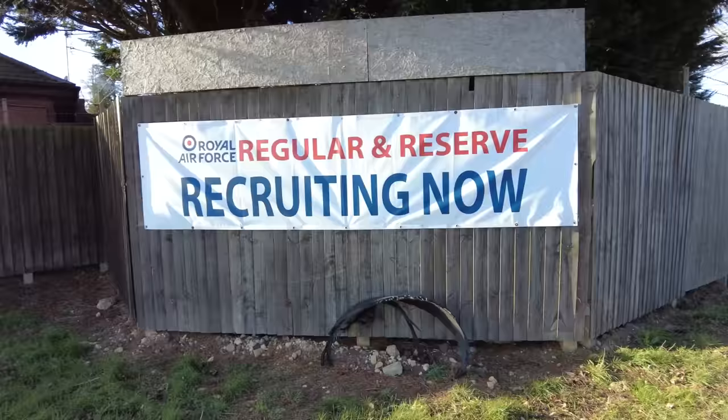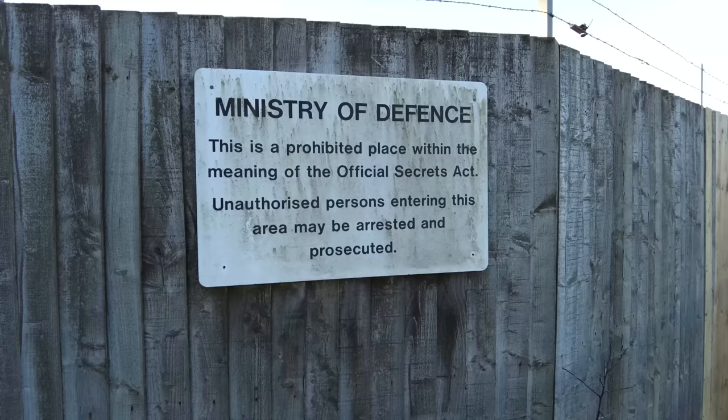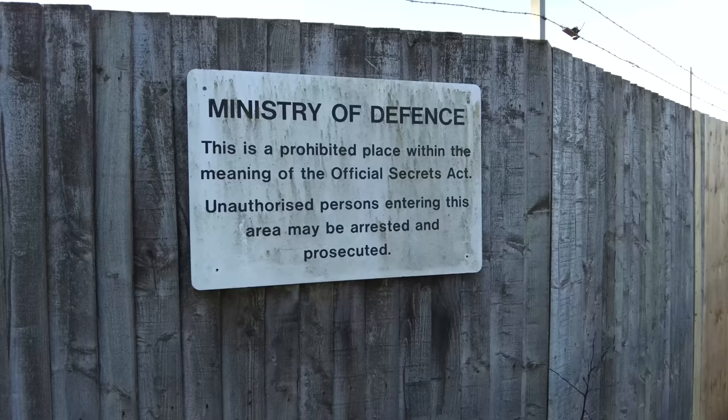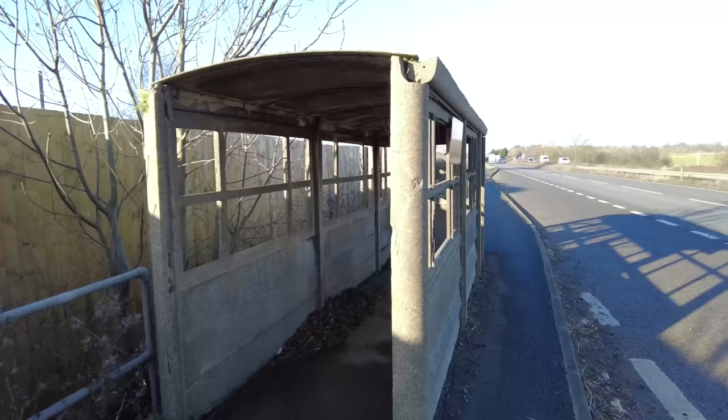Look — they are recruiting, so if you want to get closer to those babies, that might be for you. Ministry of Defence: this is a prohibited place within the meaning of the Official Secrets Act. Unauthorised persons entering this area may be arrested and prosecuted. We will never enter — we will take photos and videos and stand outside, but we will certainly never enter.